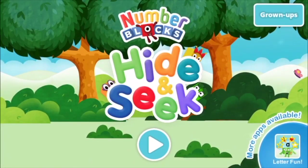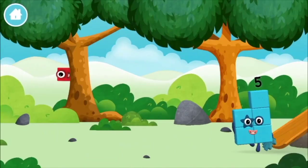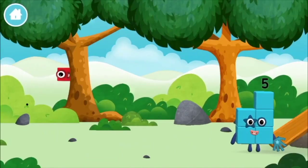Hide and seek! Let's play! Where are all of the number blocks? Can you find them?